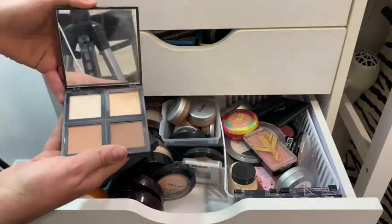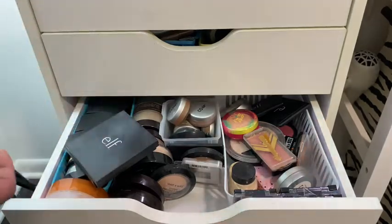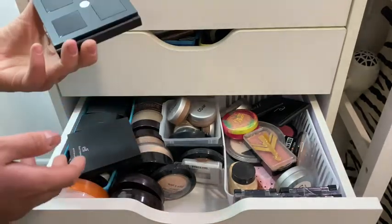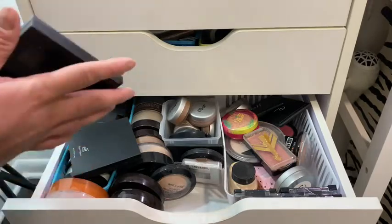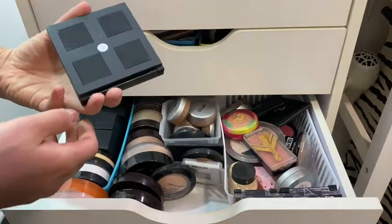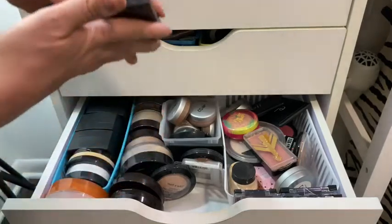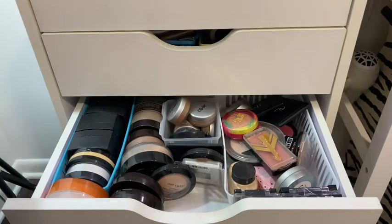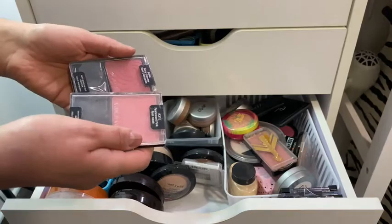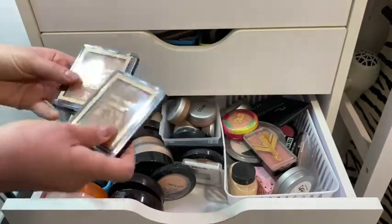Opening up the ELF compacts — I have a contour palette, a bronzing palette, a blush palette, and another lighter blush palette. Then I have Wet n Wild blushes in two different colors, Wet n Wild bronzer in two different colors.